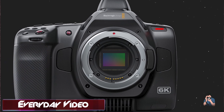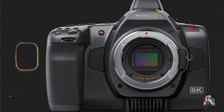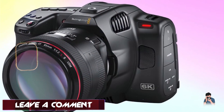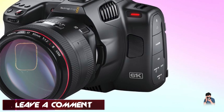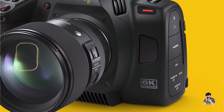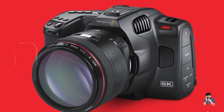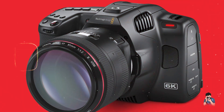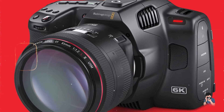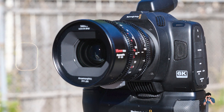Filmmakers benefit from the Cinema Camera 6K's cinematic image quality and flexible recording options. It supports advanced color grading with DaVinci Resolve Studio and includes professional audio inputs with phantom power. Designed for professional cinematography, the camera features a robust carbon-fiber polycarbonate composite body with EF lens mount compatibility, and its intuitive menu system and customizable function buttons streamline workflow on set.